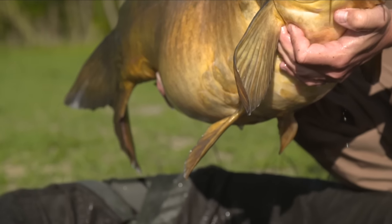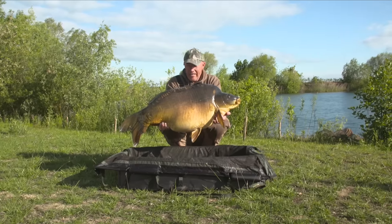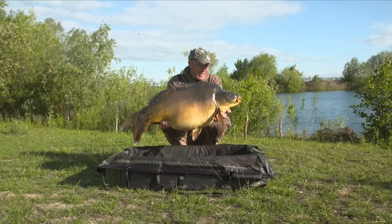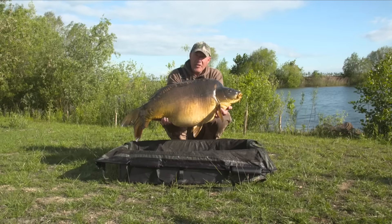With an English 56 and a half pounder - what a carp, what a lake. Just absolutely blown away, to be honest. I'm sure the emotion will set in when we've slipped him back, so let's get him in there.